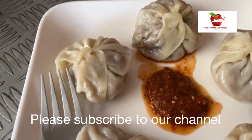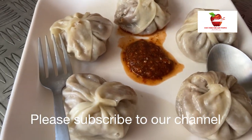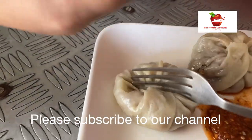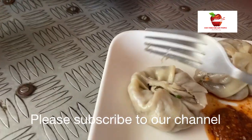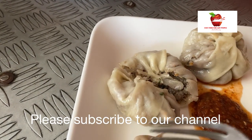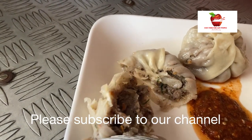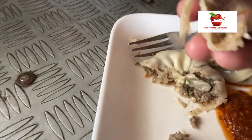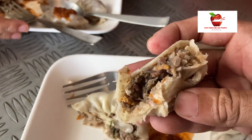We have ordered some chicken momo and this is just a light snack because I have already prepared the lunch at home. Look at the momo — it is so soft and tender with a lot of chicken filling in it. Let me try and take the first bite.